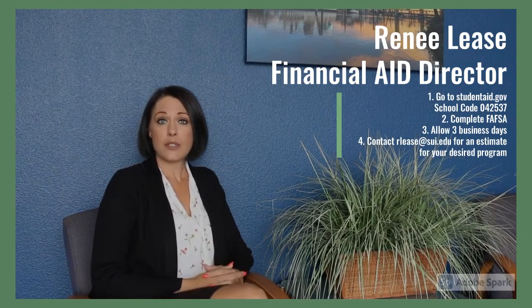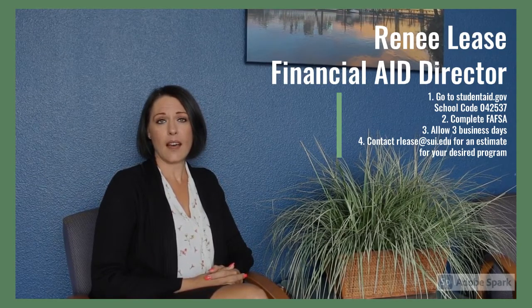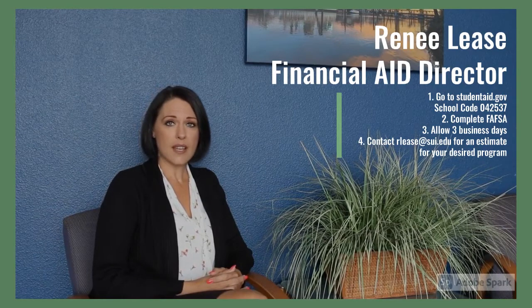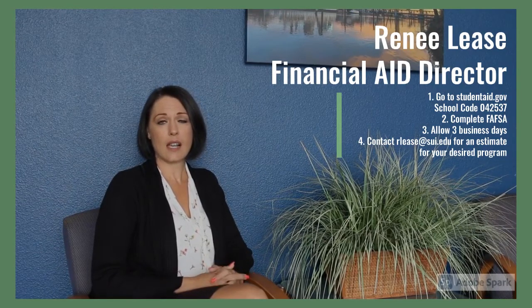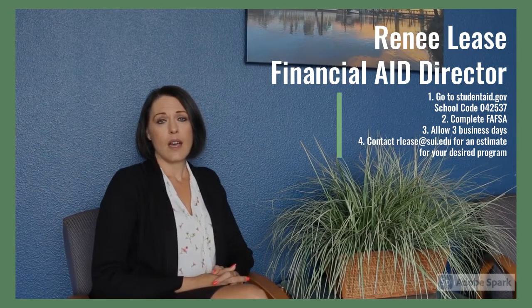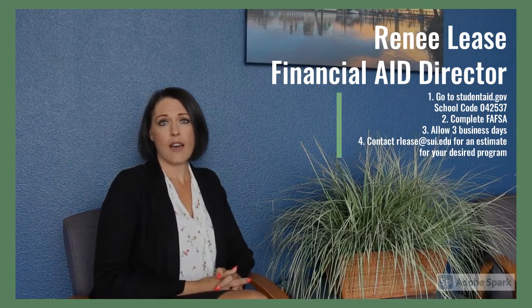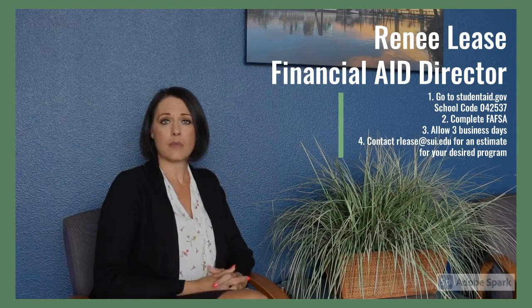The first thing you'll want to do is complete your FAFSA, and to do so you'd go to studentaid.gov. Our school code is 042537, so you'll want to, at the end, enter our school code. It takes about three business days for it to process, and then I'll have access to that and be able to review it and determine what your eligibility is.